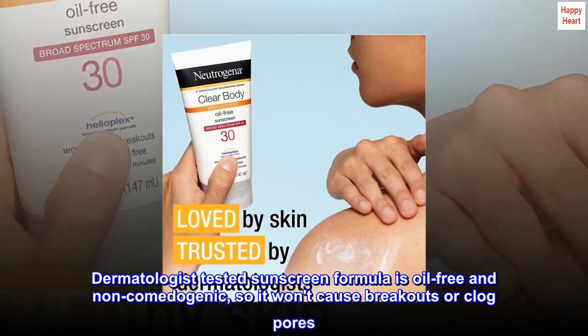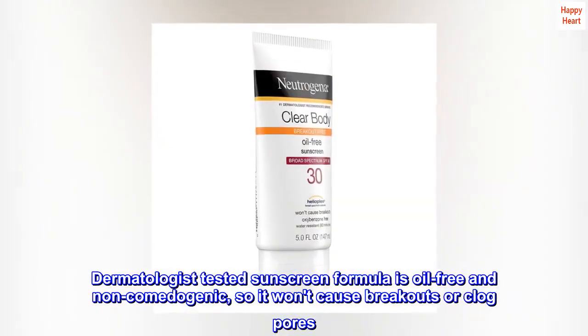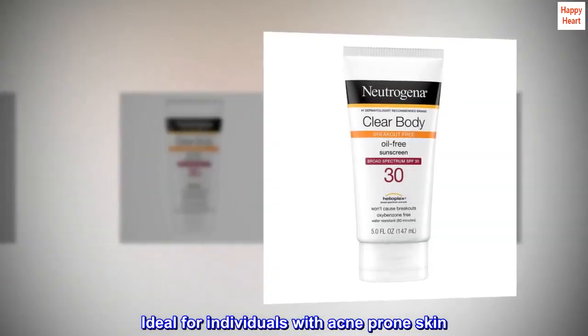Dermatologist-tested sunscreen formula is oil-free and non-comedogenic, so it won't cause breakouts or clog pores. Ideal for individuals with acne-prone skin.